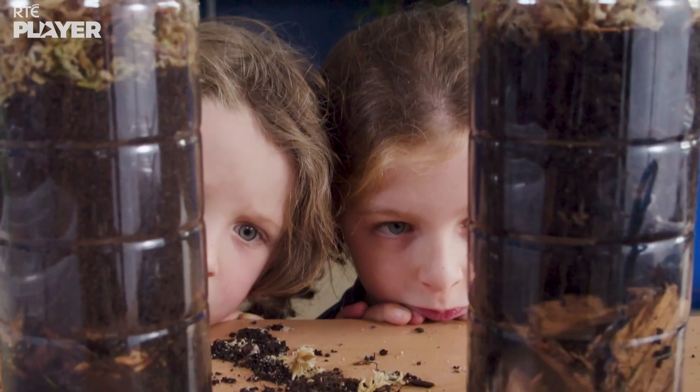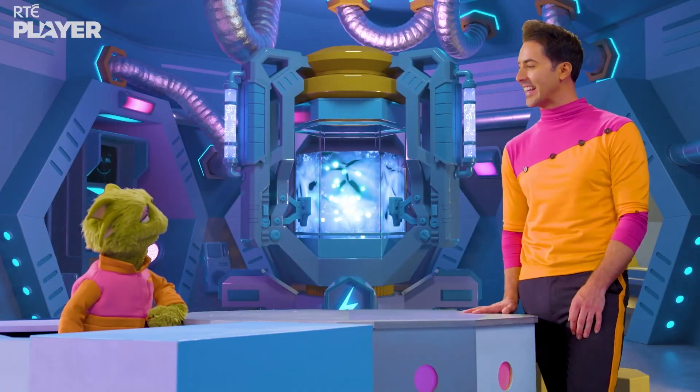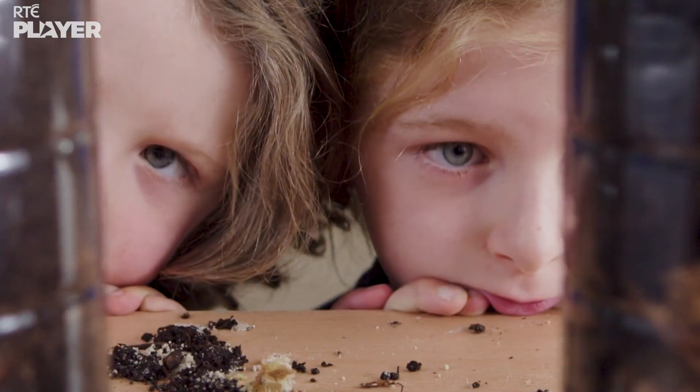Phew! Look, there they are — two bogs in bottles. And now you know how bogs are made. Thanks Oliver and Noah.